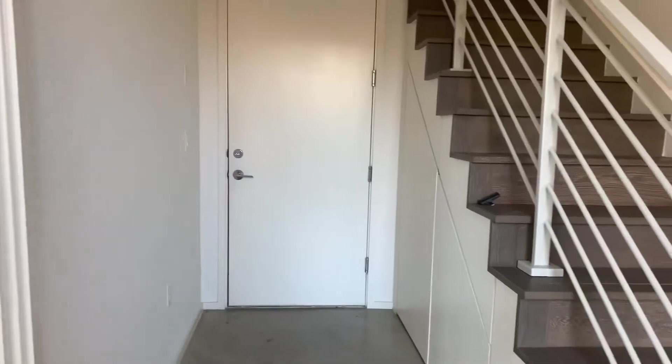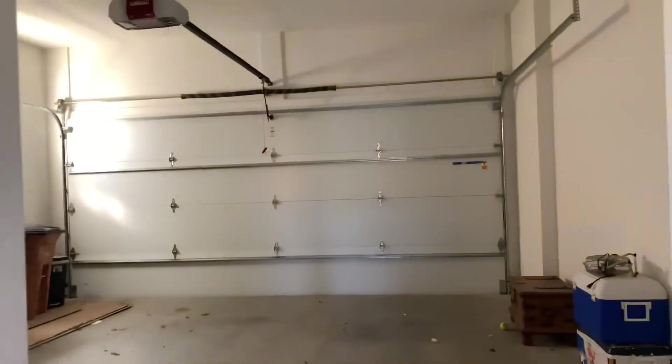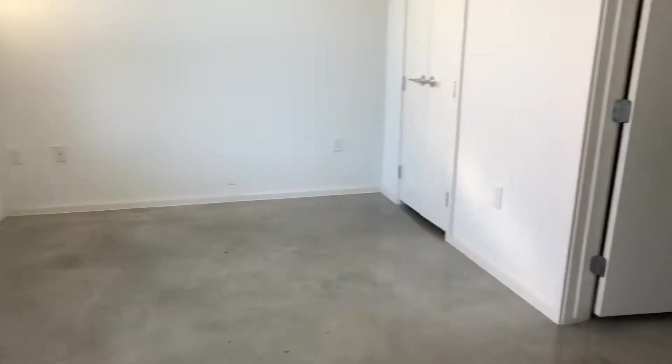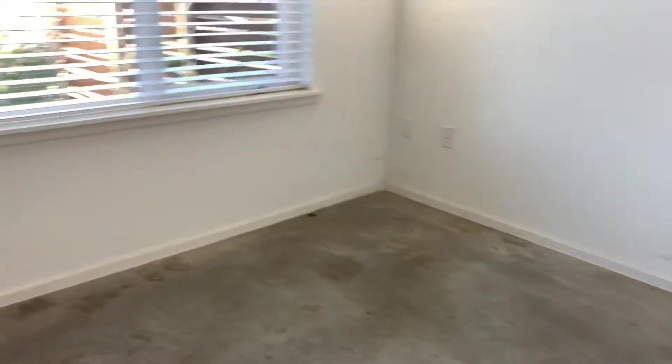As soon as you walk in, you're greeted with a staircase. Off to the left is bedroom number one. Let me show you the garage first — if you want to enter directly from your car, it's got a two-car garage. Bedroom number one is in here and it's got a full bath. If you wanted to use this as an office, you can definitely use this as a nice little office space instead. Now let's take you upstairs.